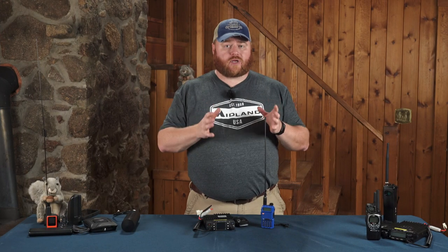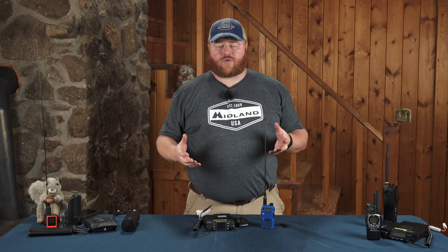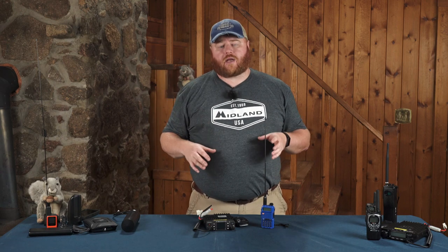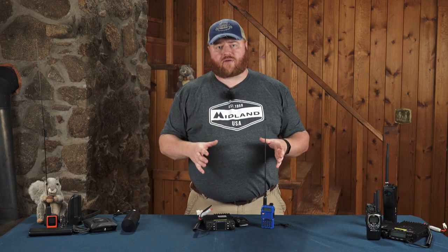When you're out somewhere really remote and off grid without access to cell phones, chances are that with a powerful enough amateur radio you can hit one of the repeaters in the area. That's another reason why amateur radio is so popular amongst overland travelers.